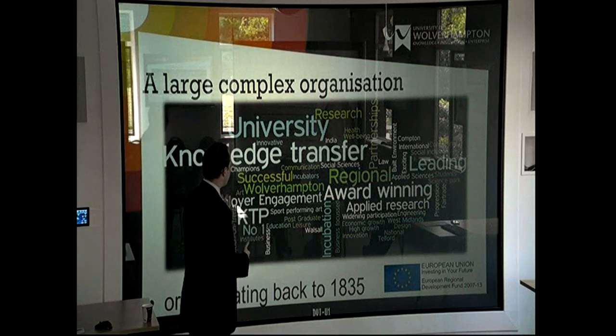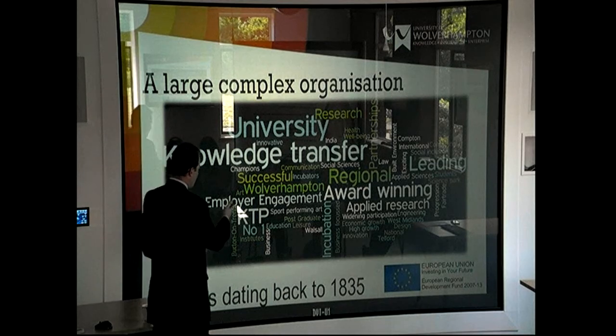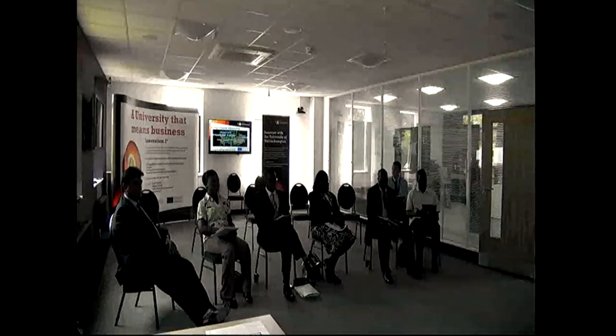You can see that the main themes are knowledge transfer, innovation, incubators, employer engagement, and award-winning — which is always nice to see. There's a lot going on, a very big picture. What we try to do is pull out those streams because we're purely business-focused. We aim to make it clear for a business what we can do to support them and help them grow and become more successful.